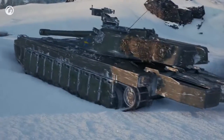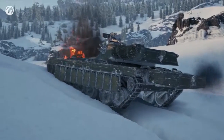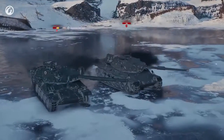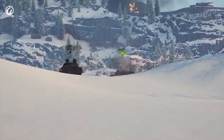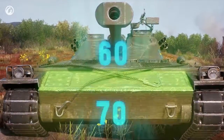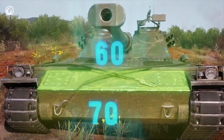Carefully approaching a hill, the UDES depresses its gun, preparing to fire. It hits — decent damage. The enemy wants to return the favor, but the enemy is confused. The upper glacis plate is 60 mm thick, the hull roof is 50, and the turret front is predominantly 100.